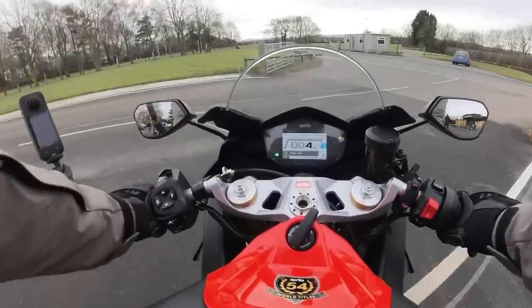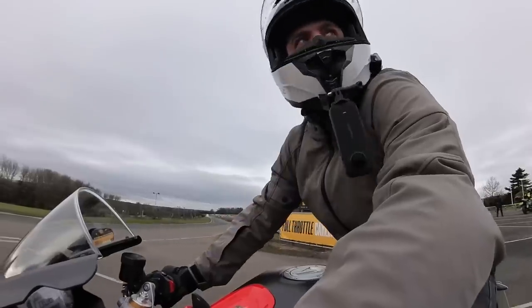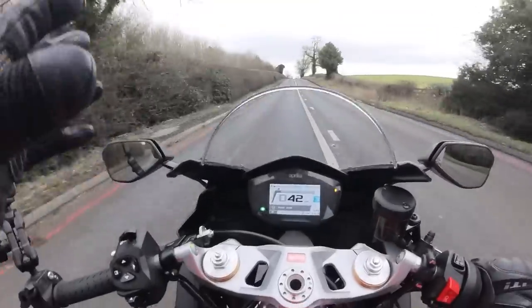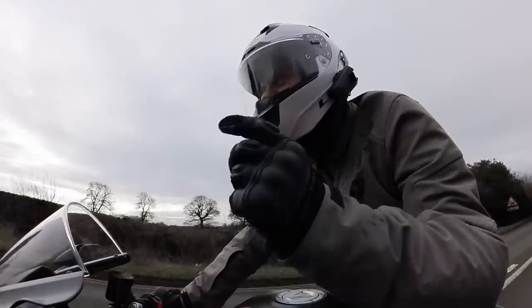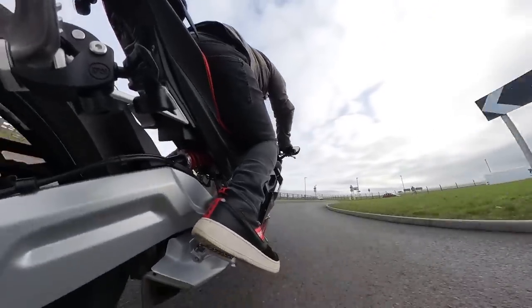Oh my gosh, this fuel situation — it's on the warning light. Where's the nearest petrol station? Wow, the first thing I've noticed straight away is that the riding position is ridiculously comfortable for a sports bike.